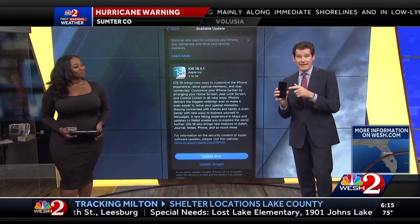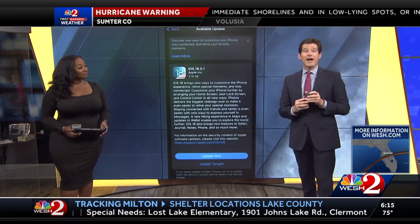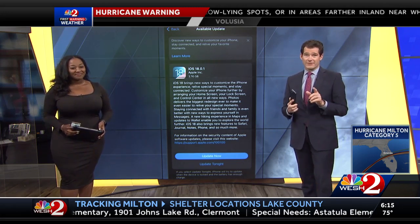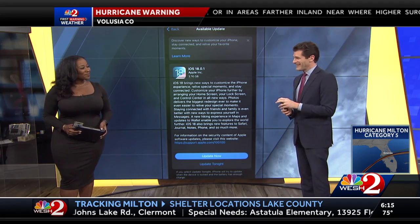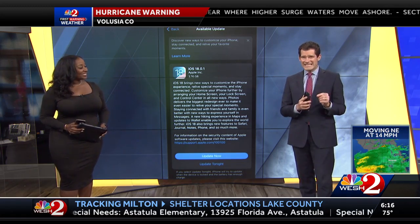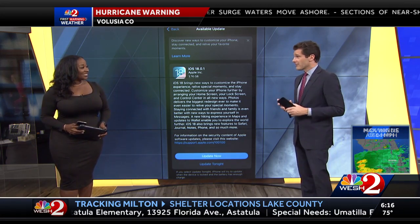Tonight, if you have an iPhone like this, there's an update you're going to want to do to make sure your iPhone is ready before this storm hits. We've got Christina Watkins joining me now to explain how iOS 18 could help us in this storm.